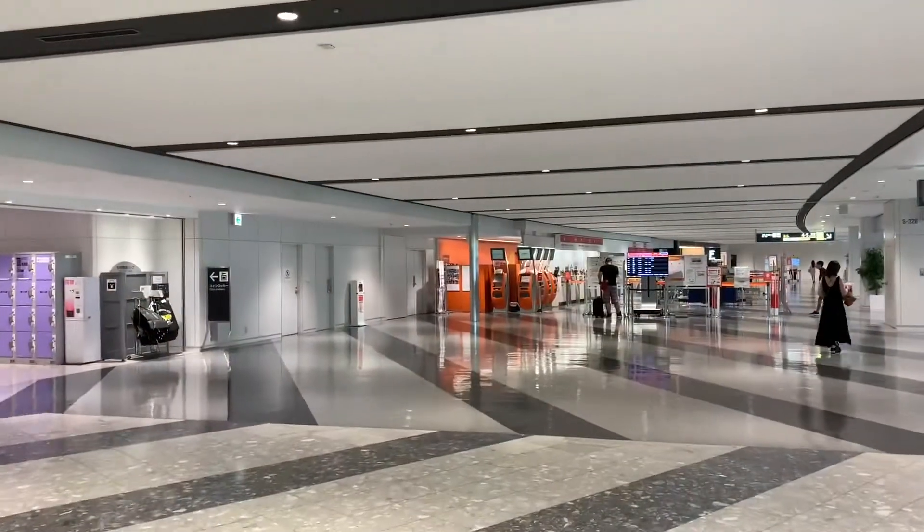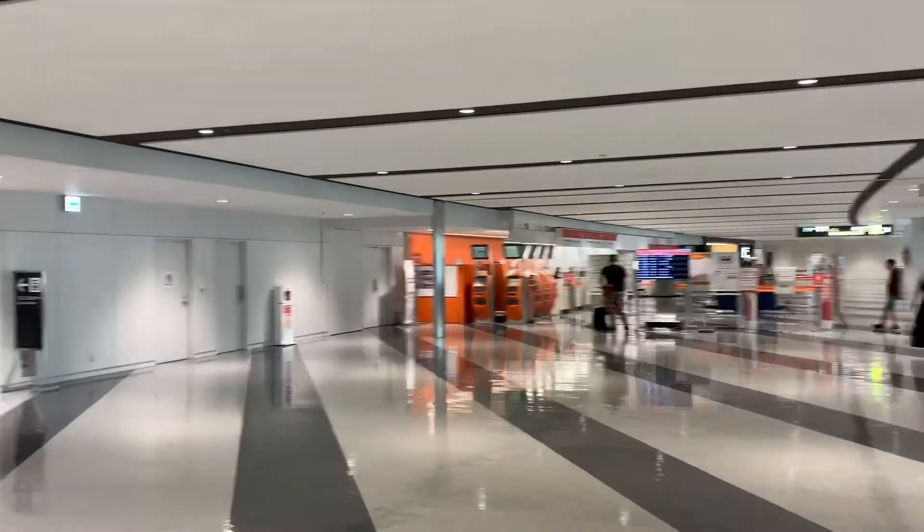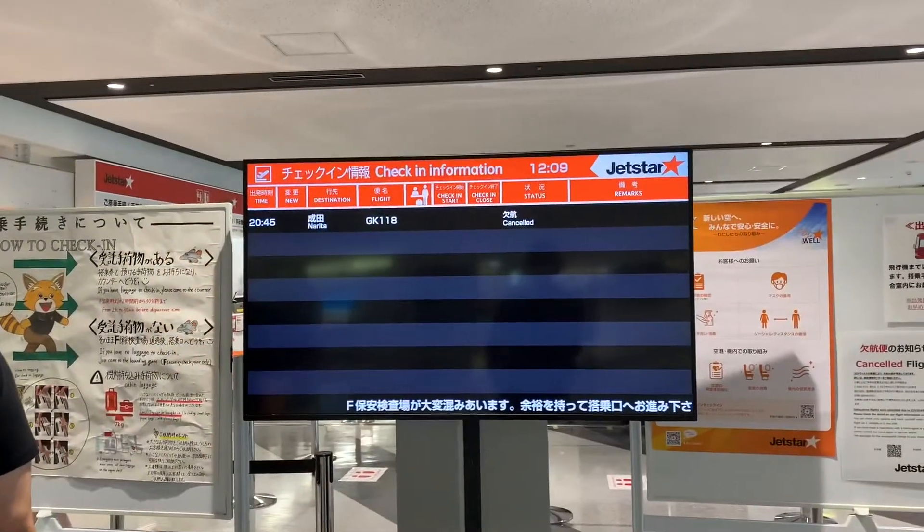I am now at the check-in counter of the JTA store. I will be flying to Nagoya and my flight is at 2:30.